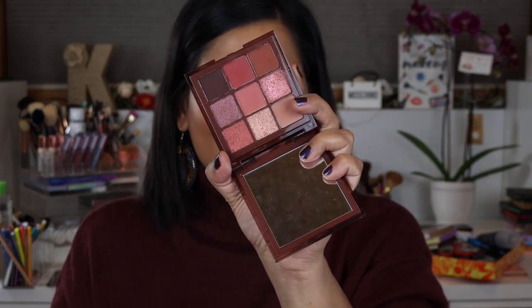I also have to mention the Huda Beauty Nude Rich palette. It came out of nowhere — I really didn't think I was going to be that blown away. Me, Angie, and Amy each bought a different shade from the line for a collab, and I think we all loved our palettes. I was blown away by the Rich and really wanted to buy the other two, but I told myself I don't need more neutral palettes.